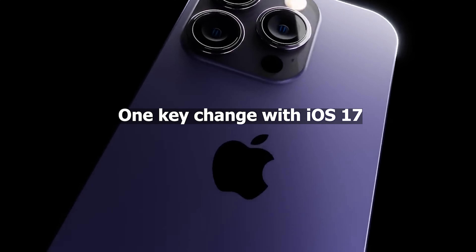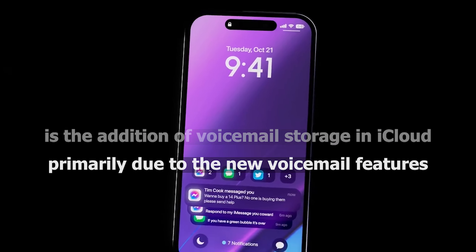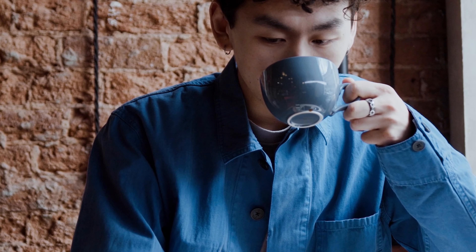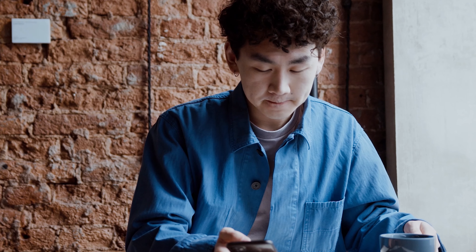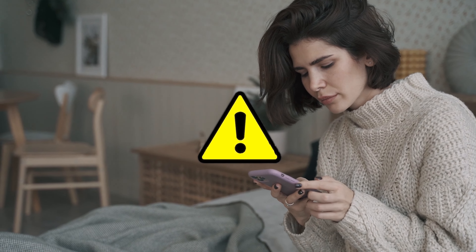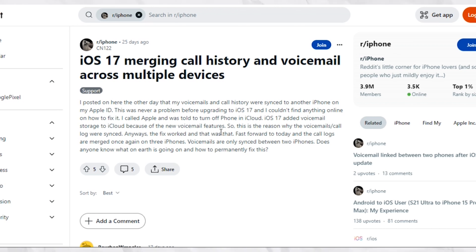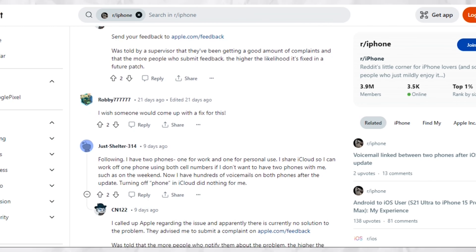One key change with iOS 17 is the addition of voicemail storage in iCloud, primarily due to the new voicemail features. Some users have embraced this by sharing their iCloud accounts, allowing them to use a single phone for both cell numbers on occasions like weekends. However, this convenience has led to the accumulation of hundreds of voicemails on both phones following the update. Others are encountering an issue where their personal and work phones are only sharing missed call logs and voicemails — not exactly what they expected from the update.